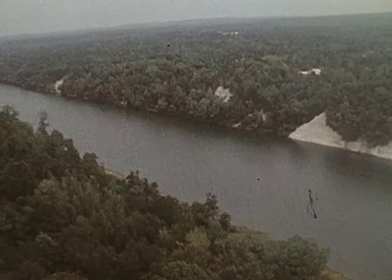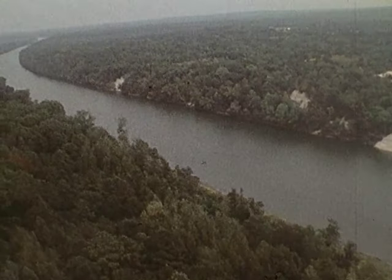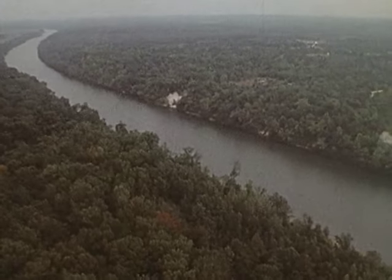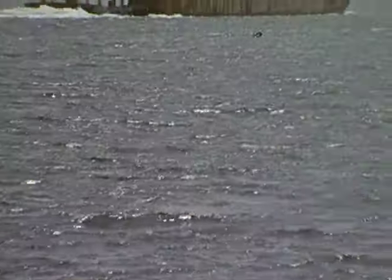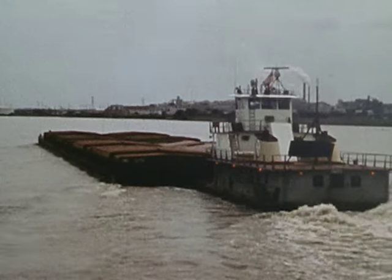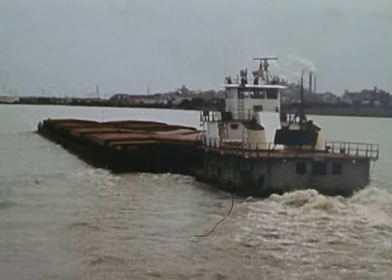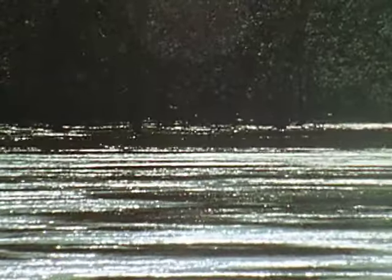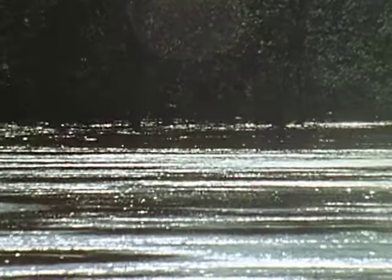Since the dawn of civilization, waterways have been an important means of transportation. Long before there were any roads or railroads, waterways were transporting people and moving materials all over the world. Today, waterways still provide efficient, economical, and energy-saving transportation for countless products ranging from aircraft to zinc. The United States has more than 25,000 miles of navigable waterways, transporting billions of dollars worth of commerce for Americans.